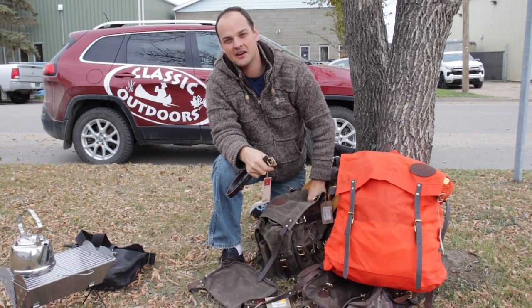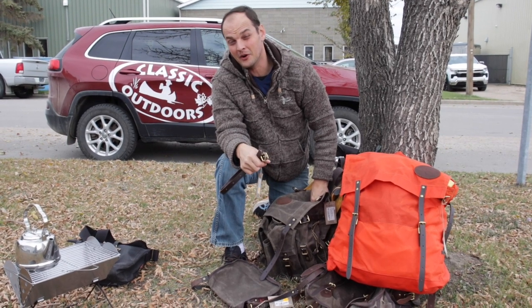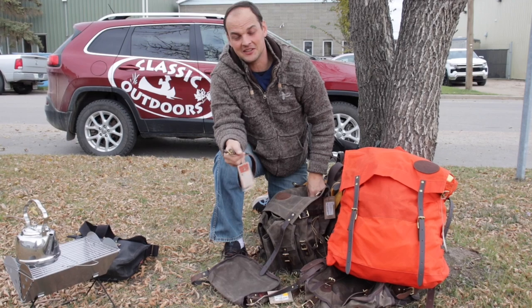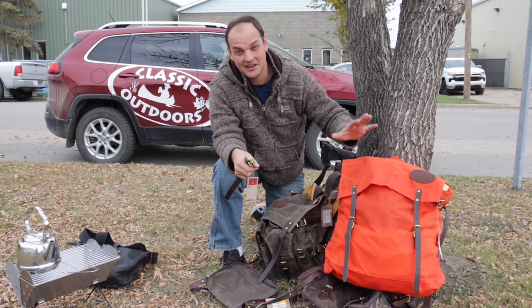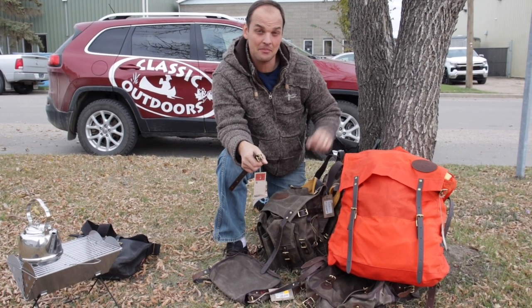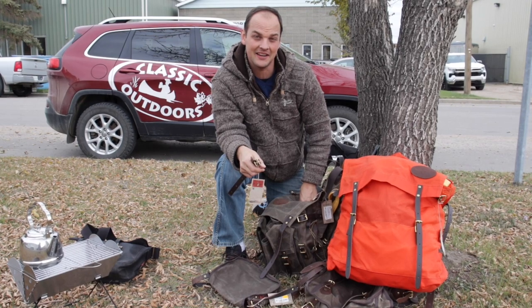Frost River has been building a heritage of good quality product in a sustainable way in America. They're using solar panels on the roof of their building and modern machinery, but they're still doing it in an old-fashioned way. If you've got any questions about a certain pack or accessory that Frost River makes, let us know and we'll definitely highlight it. Have a great day.